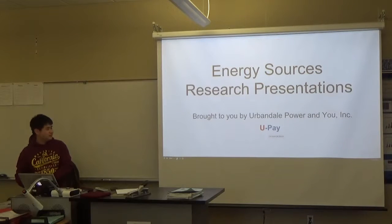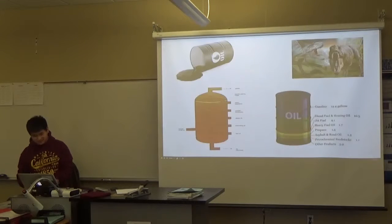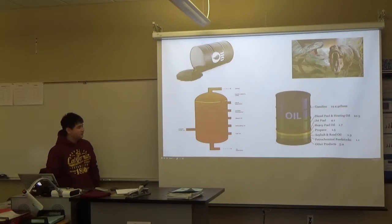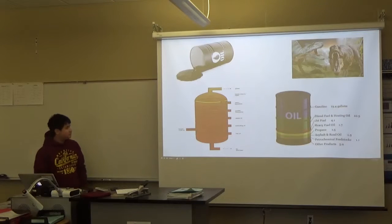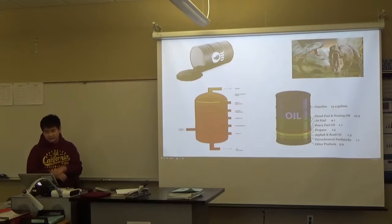Energy sources by UPay. Crude oil is a fossil fuel, meaning it was made by living organisms millions of years ago. Fossils take a lot of time to produce and are non-renewable. Some scientists have predicted that it'll run out in about a century or two.